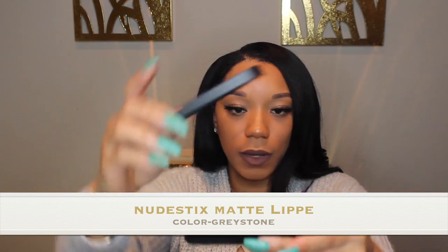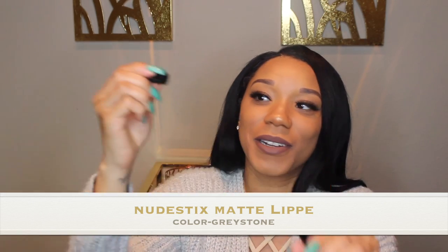On my lips, I am using Nude Sticks in the color Greystone. It came with a compact and includes a pencil sharpener. It's specifically designed for this magnetic matte lip color. I really like it — it lasts all day and it's not cakey at all. This is my color. So Nude Sticks in Greystone with the compact.